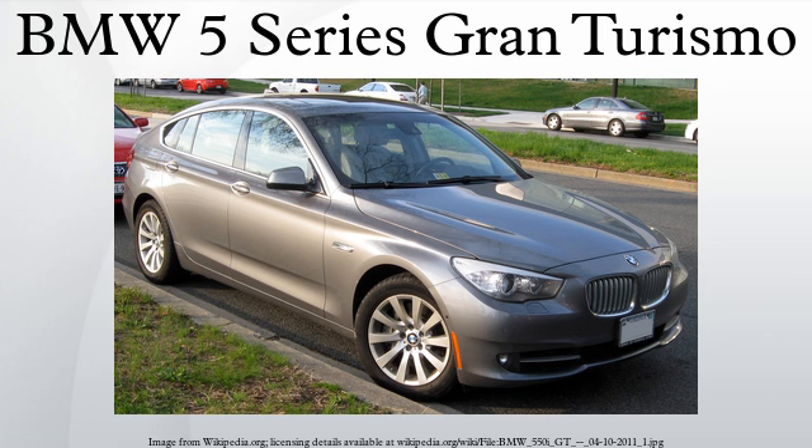The 2010 BMW 550i GT weighs in at 4,938 pounds, which is 400 pounds heavier than the 2009 BMW 750i. Consequently, the 550i GT's driving dynamics suffer compared to the 2009 BMW 750i and 2009 BMW X6 xDrive 50i, despite sharing the same 4.4-liter twin-turbo V8 engine.